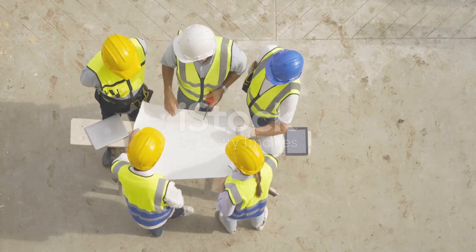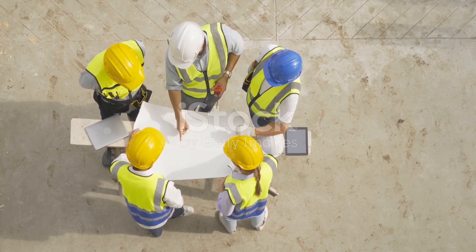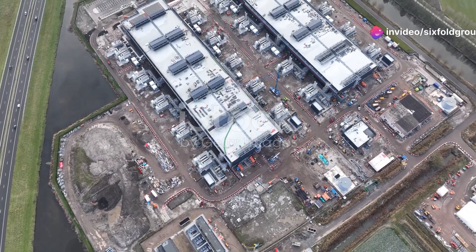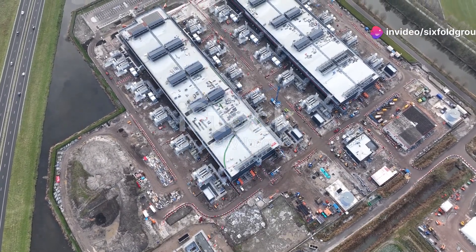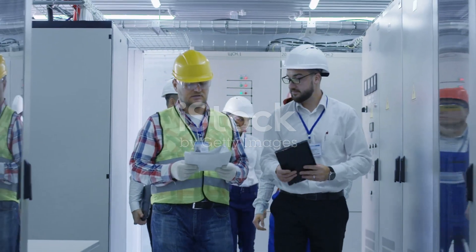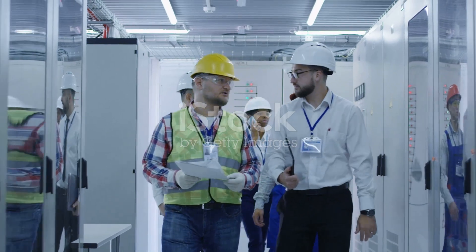With the blueprint in place, the construction phase begins. This is where the data center starts to take shape, transforming from a concept on paper to a physical reality. This phase involves the construction of the building itself, including the power and cooling infrastructure.